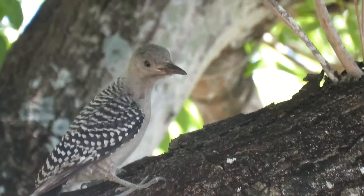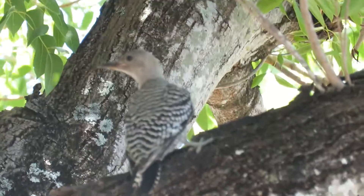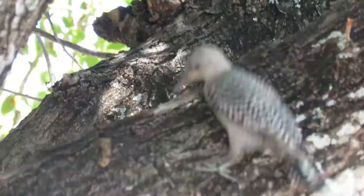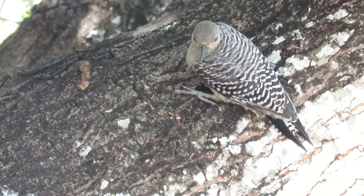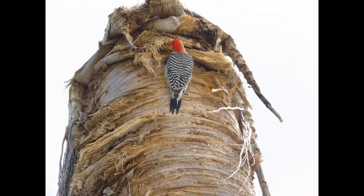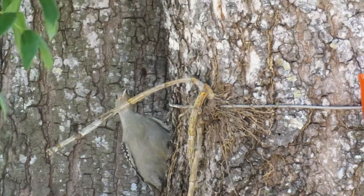The oldest known red-bellied woodpecker was at least 12 years and three months old. Generally they don't migrate, but some movement has been recorded. For nesting, they nest in dead trees — hardwood or pines — dead limbs of live trees, and fence posts. They may use the same tree the next year.